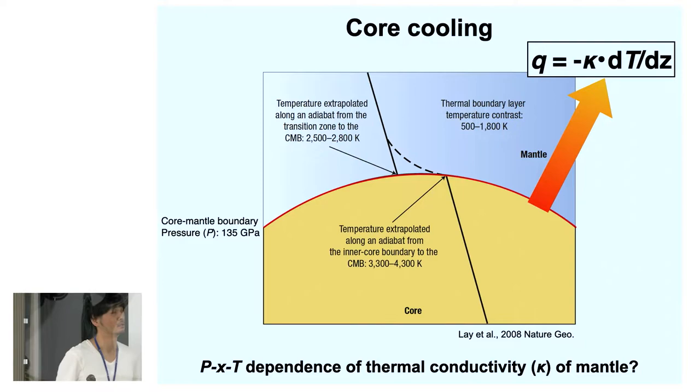Our group, in recent years, is trying to determine the thermal conductivity of the mantle and thermal conductivity of the core, to constrain the amount of core cooling. Today I will show our results of high pressure, high temperature measurements of the thermal conductivity of mantle materials.